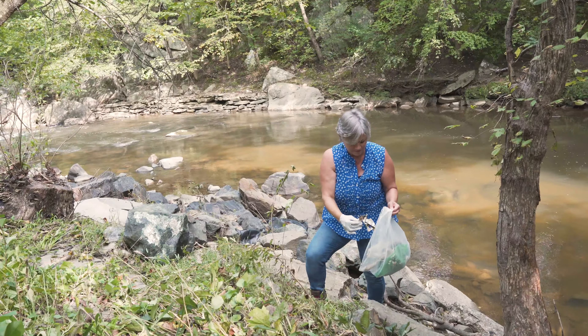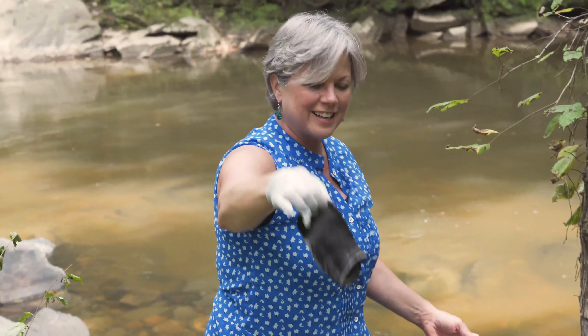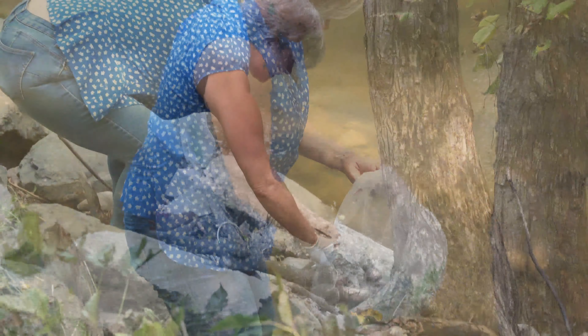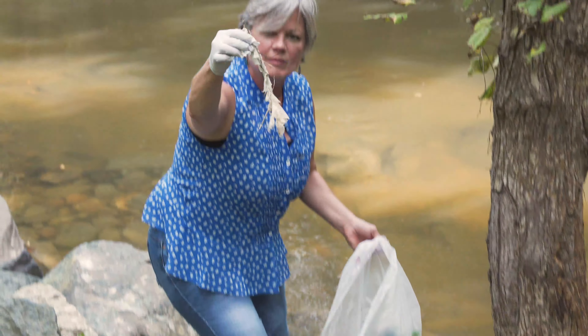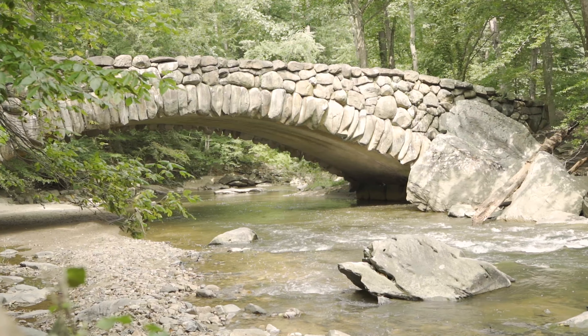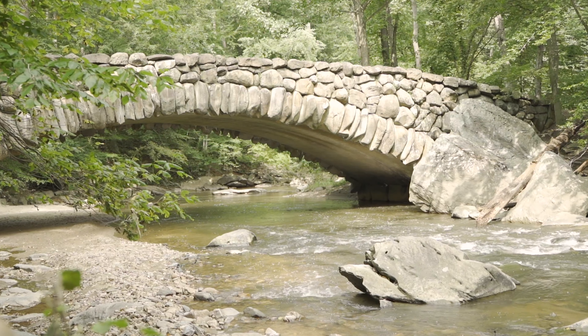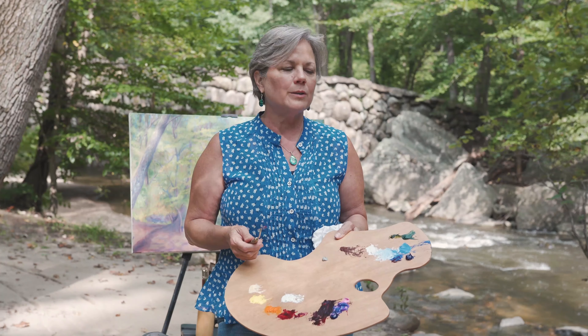When I leave, I will take my bag and my glove and pick up all the trash and take it home, because I want to leave the world a better place. That's what I'm trying to accomplish with my plein air paintings out here, in a place that I love so much. I want us all to love our world and our parks and take care of our waterways.